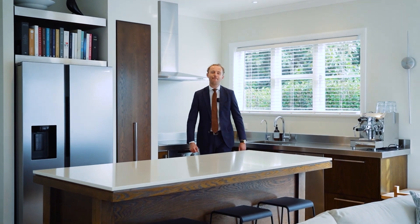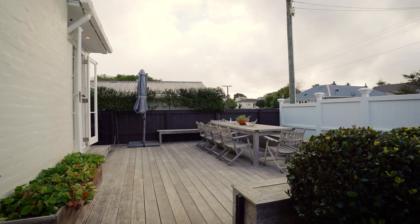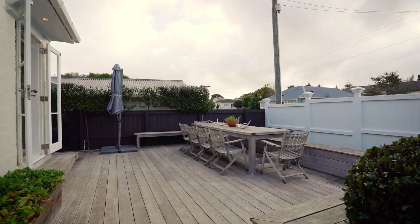This chef-worthy kitchen with Miele appliances is the hub of the home and has great connection through French doors to your entertainers deck — perfect for al fresco dining and living.